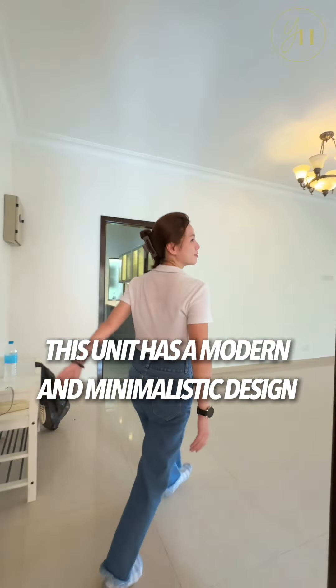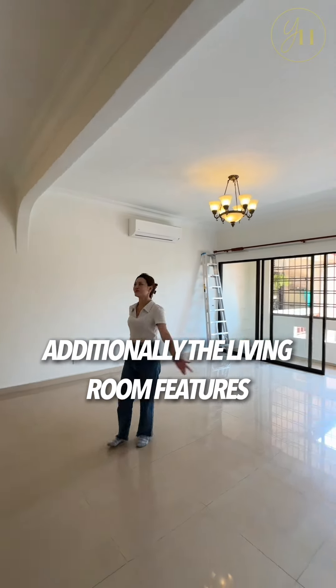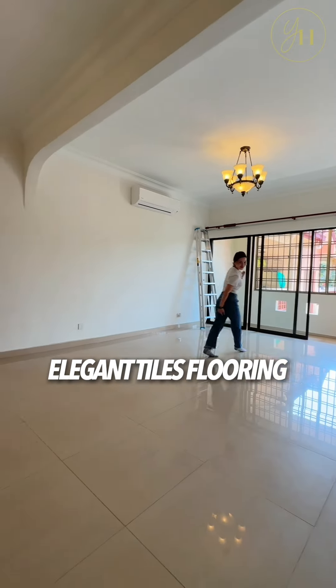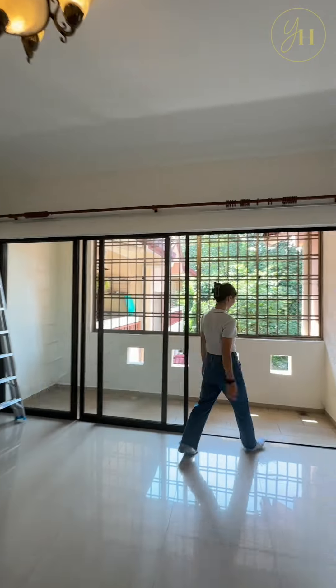This unit has a modern and minimalistic design and is exceptionally well maintained. Additionally, the living room features elegant house flooring, enhancing the unique sleek and contemporary appearance.